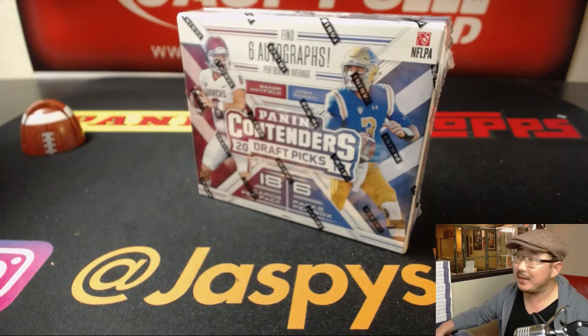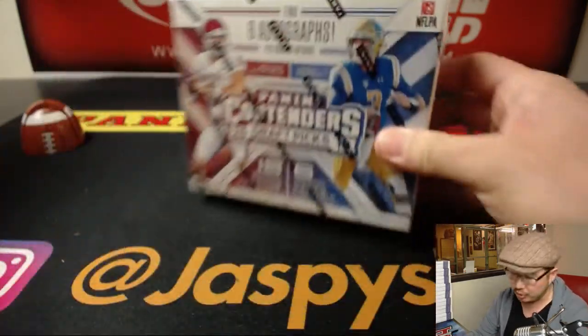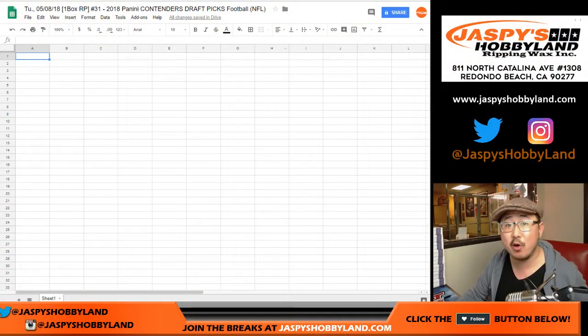Good evening everyone, Joe for JazbeesHobbyland.com doing a one box random pack break of this 2018 Panini Contenders Draft Picks football break number 31.